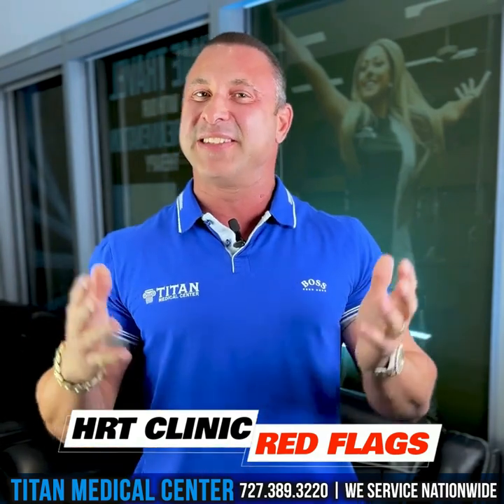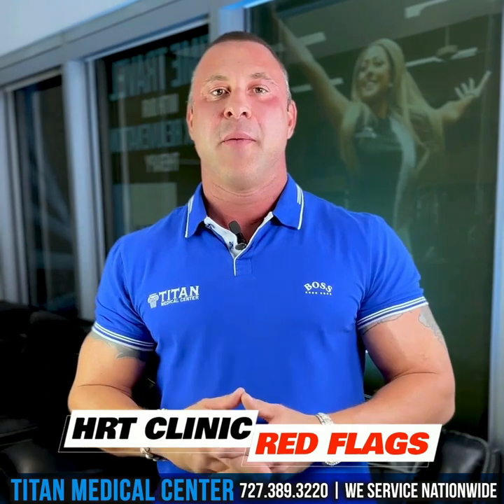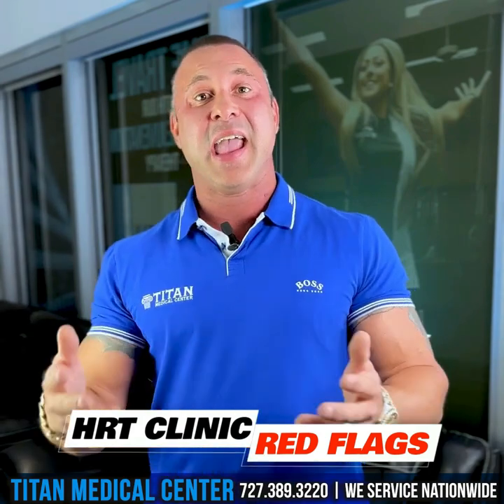Hello, everyone. My name is John with Titan Medical Center, and today I want to have a serious conversation with you guys — not too serious, so don't worry. I want to point out some things I've been hearing from potential Titan Medical Center patients and what I'm seeing online, because I'm just like you guys, scrolling through the internet and social media.